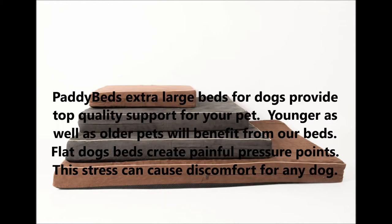Patty Beds extra large dog beds provide top quality support for your pet. Younger as well as older pets will benefit from our beds. Flat dog beds create painful pressure points, and this stress can cause discomfort for any dog.